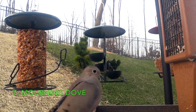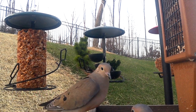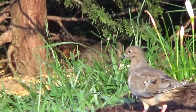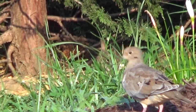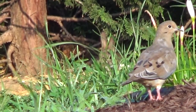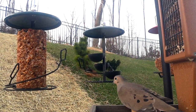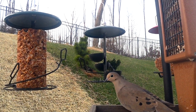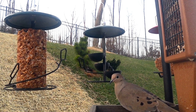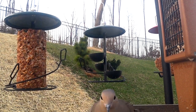Number seven: Mourning Dove. Twelve inches long with an 18-inch wingspan, found all over the U.S., parts of southern Canada and Mexico. The wings whistle when this bird takes off — a pretty cool trait. It has a long pointed tail and is brownish gray all over with black spots on the wings. It has a really cool call: coo, coo, coo.